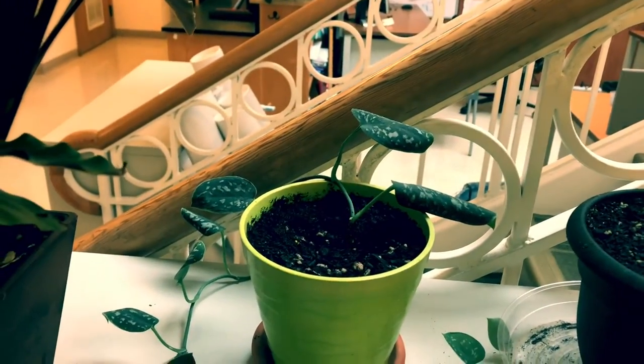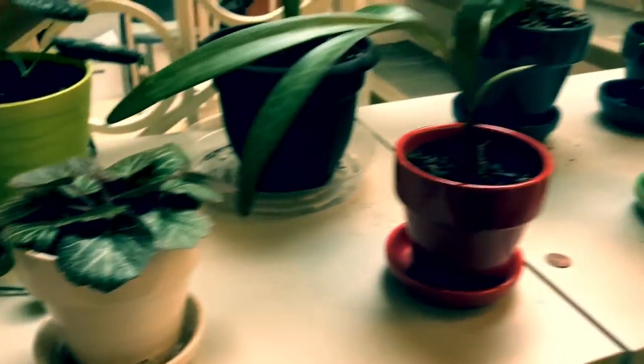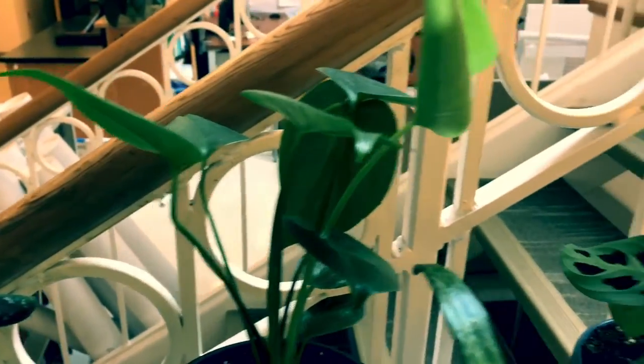That one on the back is a pothos. It's a strawberry begonia. This is a silver squill that I transplanted. It's a baby monstera in the back.